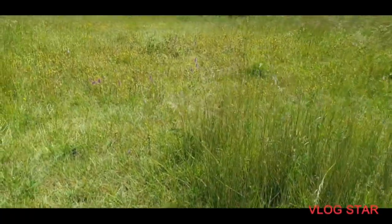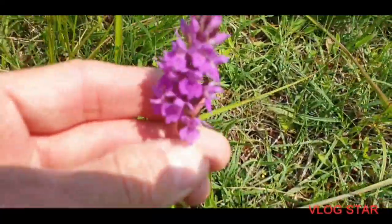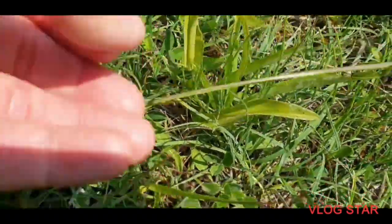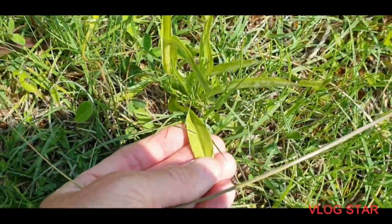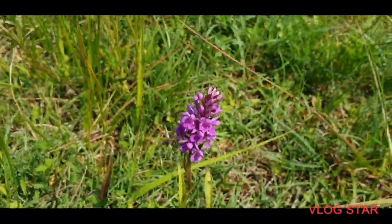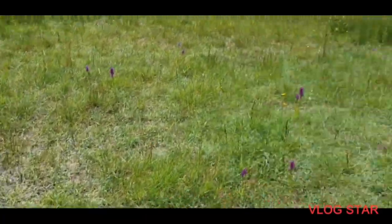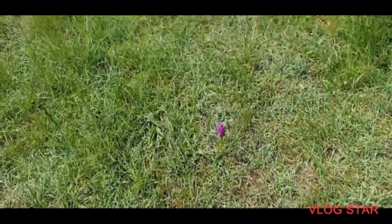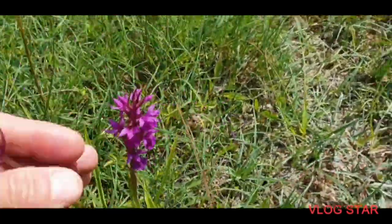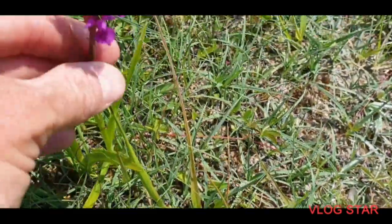We've got two species here — you've got the hybrid and you've got the southern marsh orchid, which is this one. You can tell because the leaves are plain — no spots. So that's an original southern marsh orchid. There are two over here, really purple in colour. So this is a genuine southern marsh orchid, really dark purple here as well.